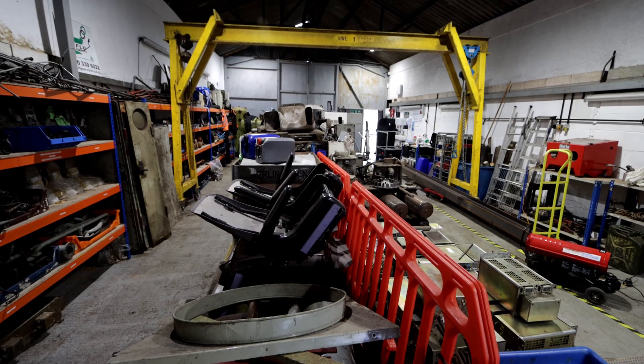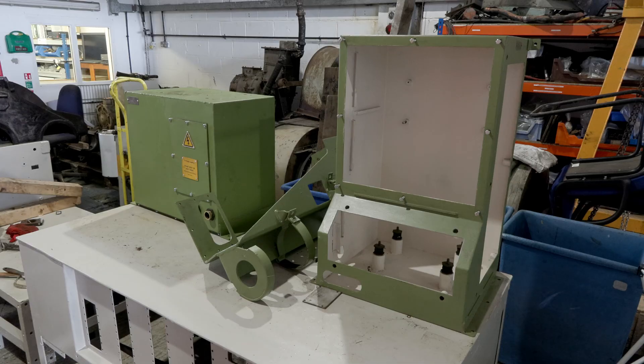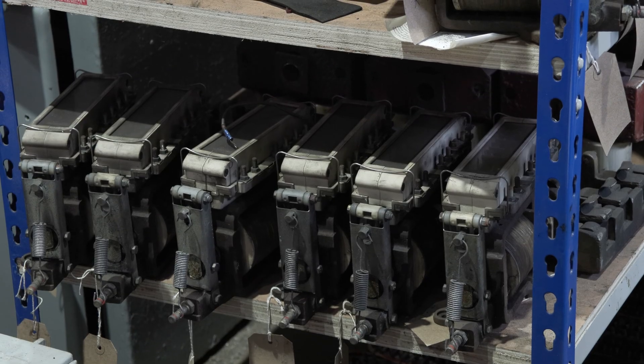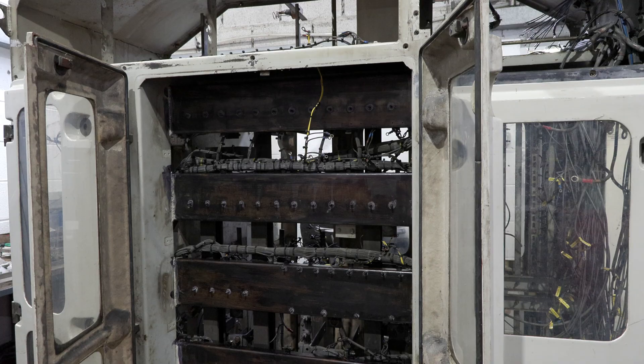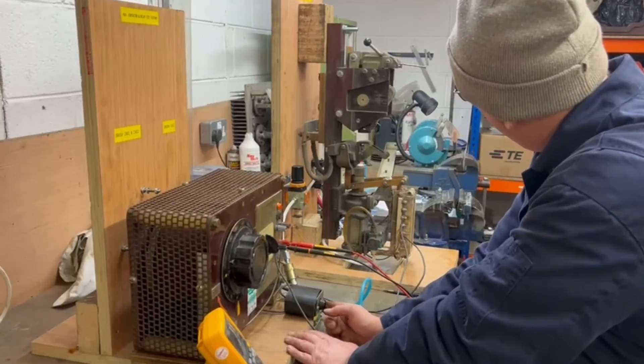At the same time, the many accumulated components are being overhauled in the workshop, ready for assembly into 10,000. Work has already started on the building of the electrical cubicle for the locomotive, that will take the driver's commands from the cab and control the operation of the engine and power to the bogies.